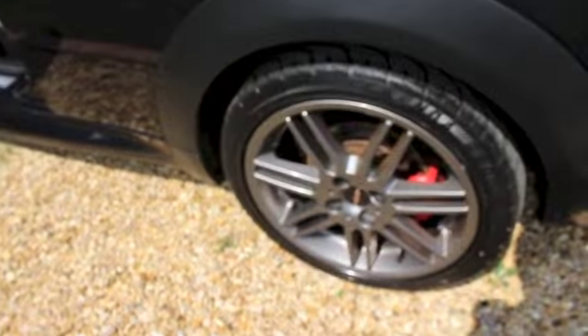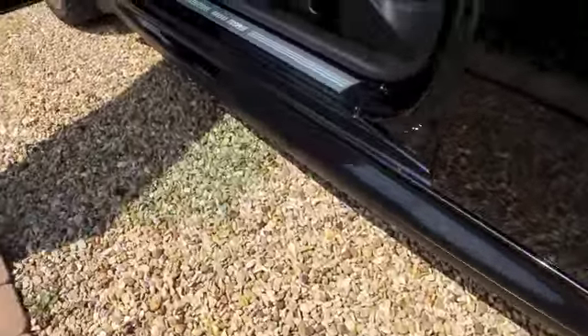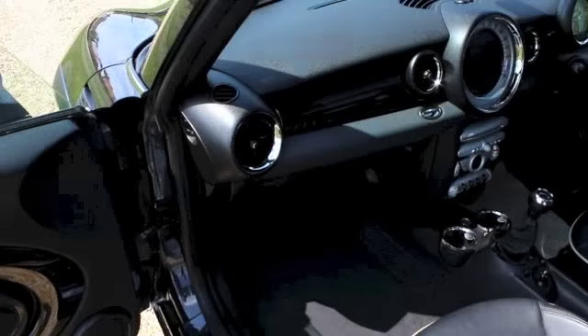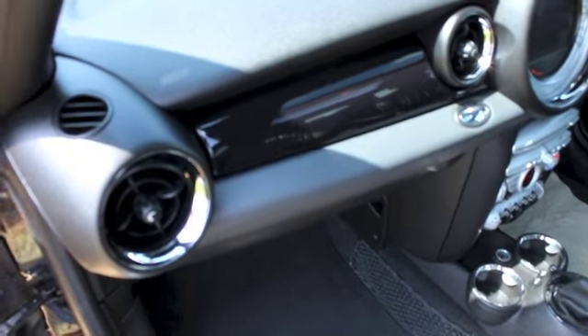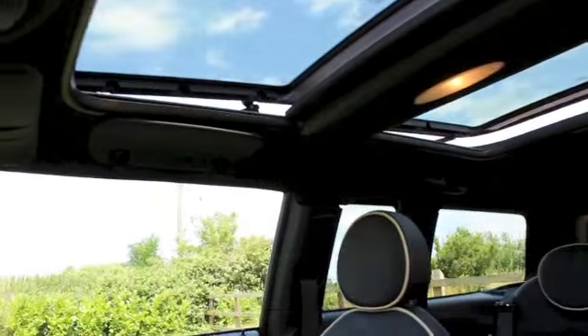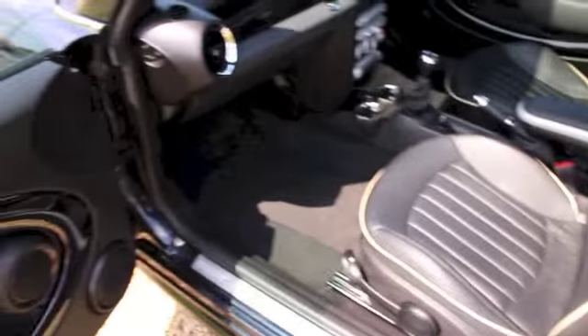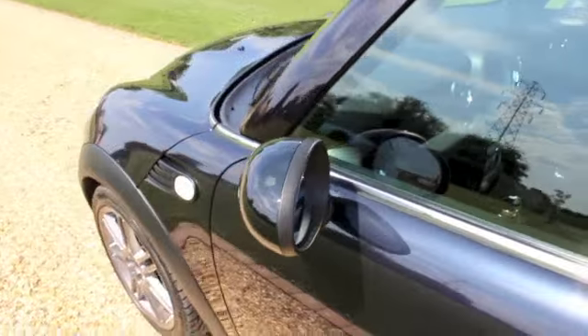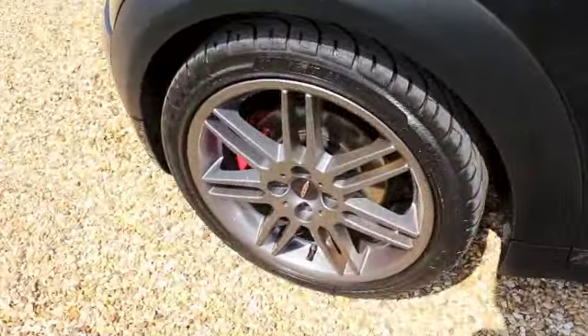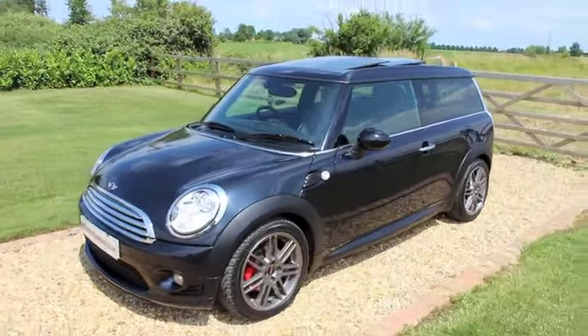It's also got darkened rear glass and side skirts that form part of the aero pack. The car's also got the hi-fi upgrade, the anthracite roof lining, and twin panoramic glass sunroof. It's got optional clear indicator lenses, dynamic stability control, and comfort access for remote keyless operation.